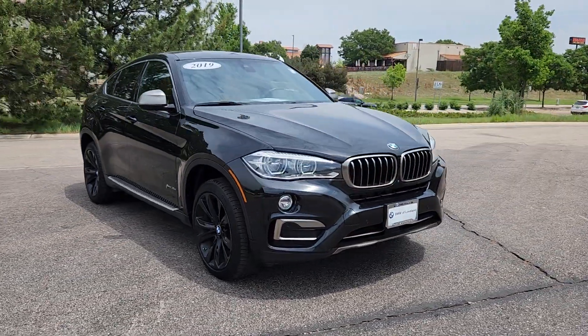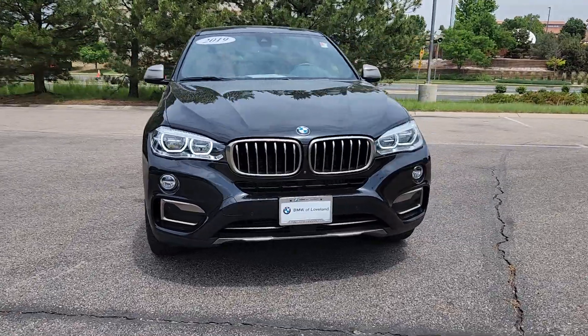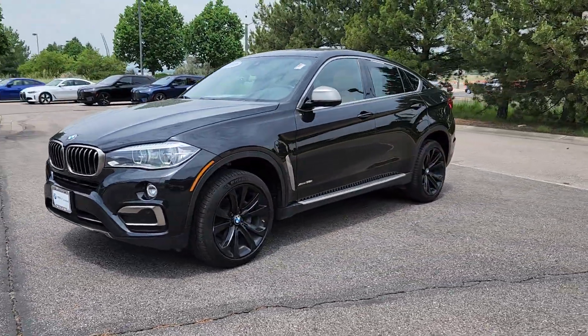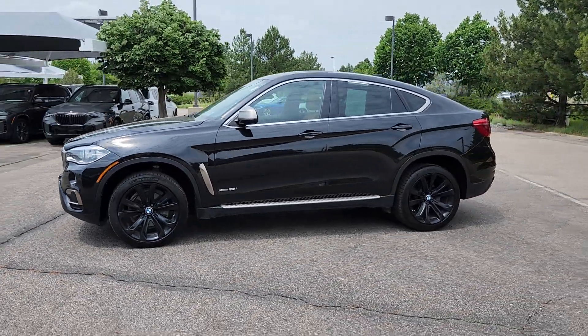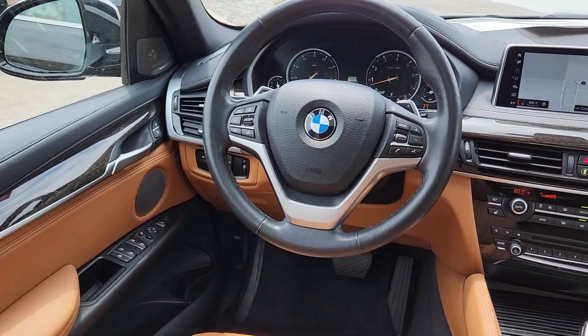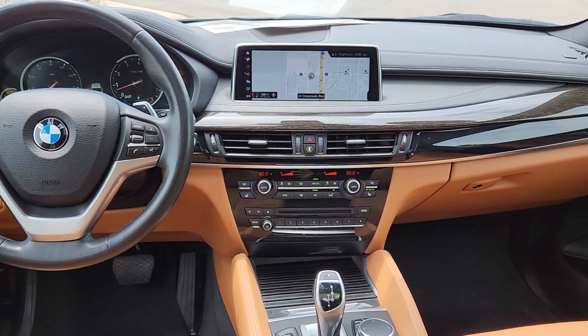These are just some of the great options this vehicle comes with: heated steering wheel, Apple CarPlay and/or Android Auto, head-up display, intelligent auto on/off high beams, wireless charging station, pre-collision system, moonroof, keyless entry, navigation system, and backup camera.